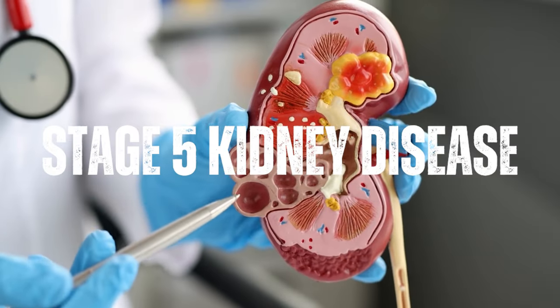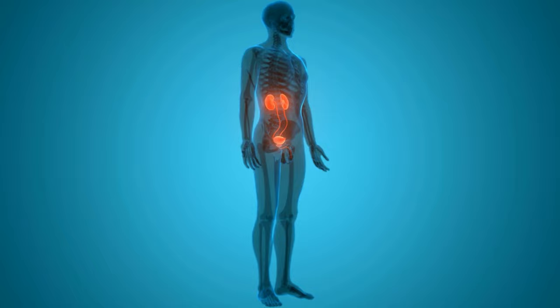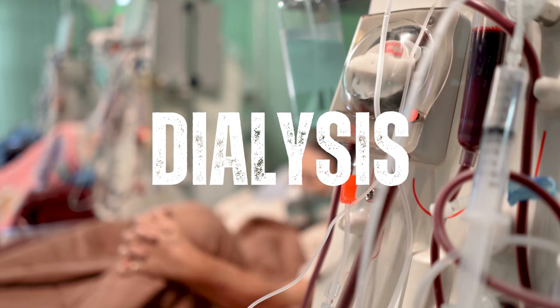Stage 5 kidney disease, also known as end-stage renal disease, ESRD, is the most severe form of chronic kidney disease, CKD. In stage 5, the kidneys have lost nearly all of their function and are no longer able to effectively remove waste and excess fluid from the body. Individuals who are diagnosed with ESRD are in need of renal replacement therapy, such as dialysis or a kidney transplant.